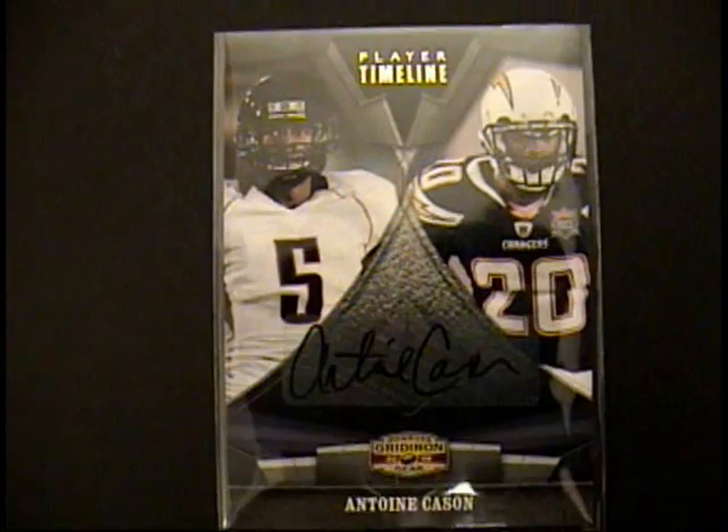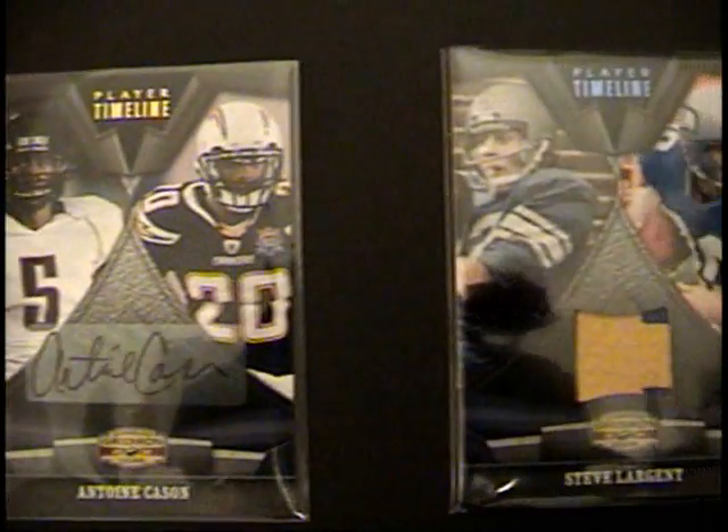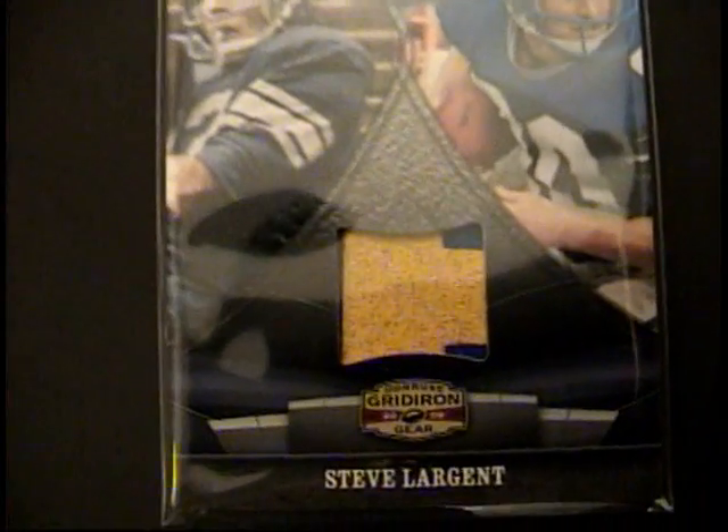We have an Antoine Cason player timeline autograph, number 250. And a very nice Steve Largent patch, number 250. Very nice.